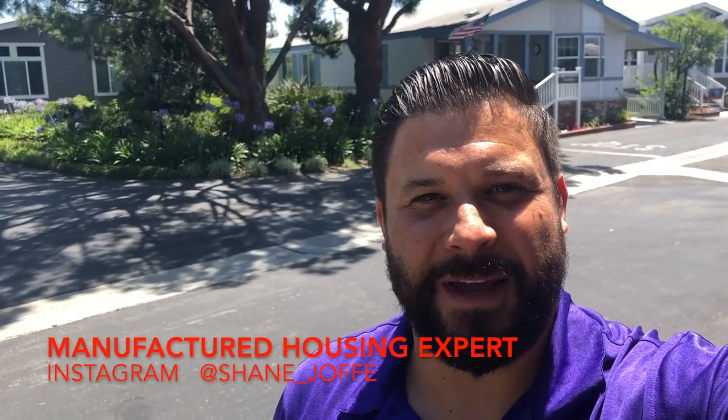Welcome back to the Manufactured Housing Expert channel. My name is Shane Jaffe. In the last video we went over a community called Delmar Estates, which is a 55-plus community in Huntington Beach. If you haven't checked out that video, you're going to want to look at my channel and take a look at it.